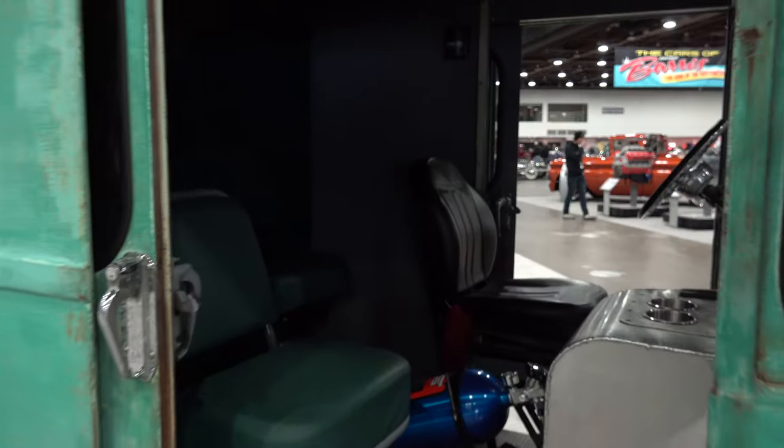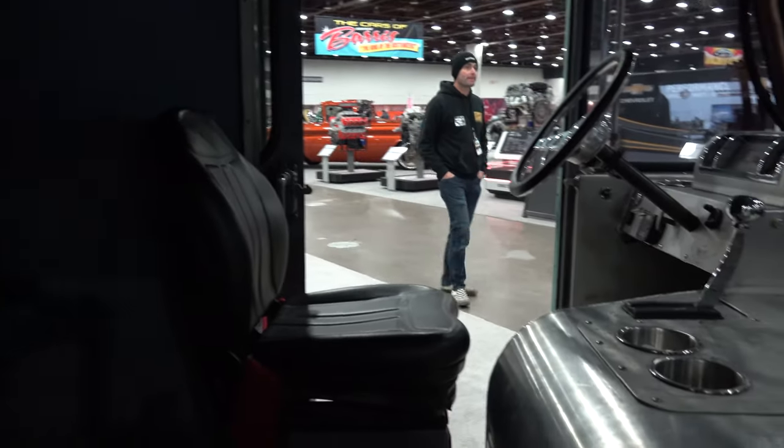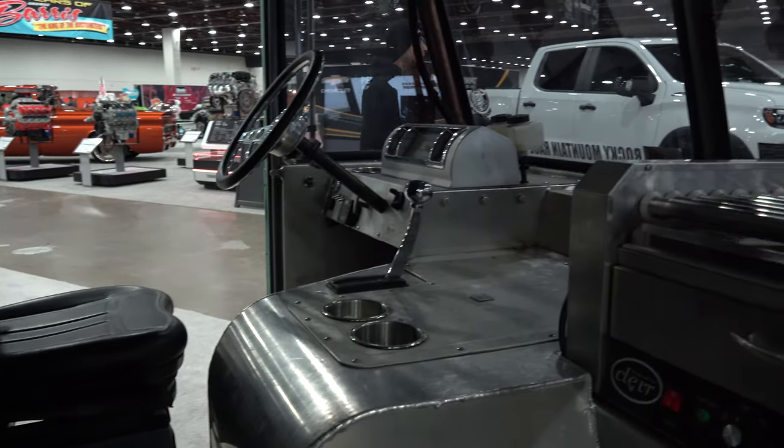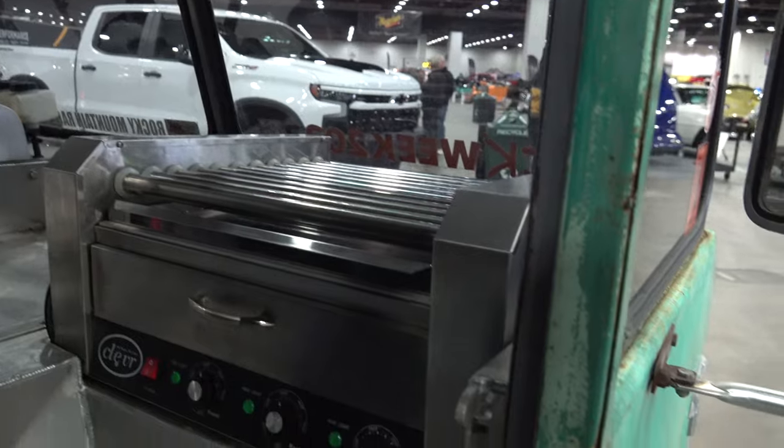Just the basics — it's got a nitrous bottle in it, so maybe it can get an extra 100 or 150 horsepower when he needs it. Who knows, maybe that's how he cooks the hot dogs! You'll notice right here there really is a hot dog cooker, a roller, right there. How cool is that — going down the road making hot dogs?